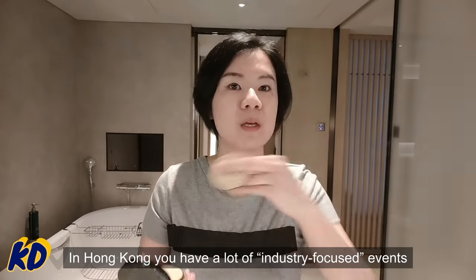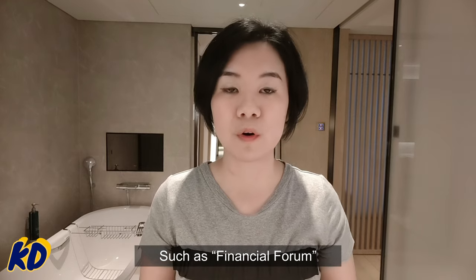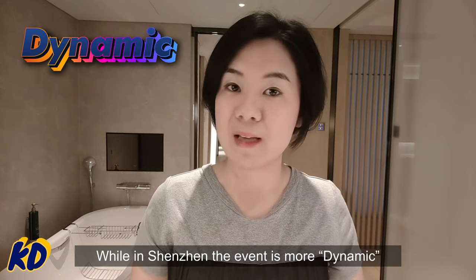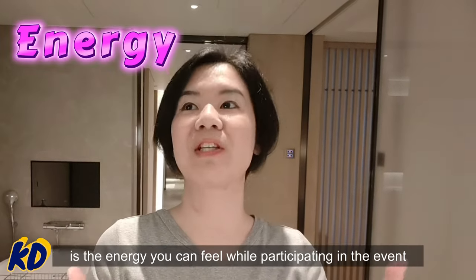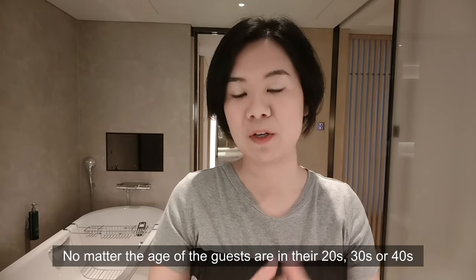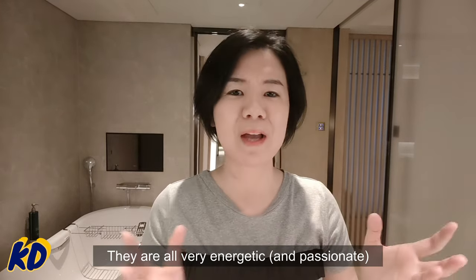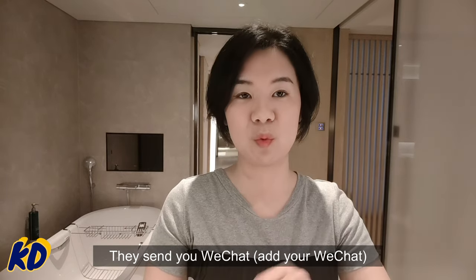In Hong Kong you have a lot of industry-focused events such as financial forums, while in Shenzhen the events are more dynamic. What impressed me the most is the energy you can feel while participating — no matter whether people are in their 20s, 30s, or 40s, they're all very energetic even until 12 p.m. By 9 p.m. they're already sending you WeChat messages.